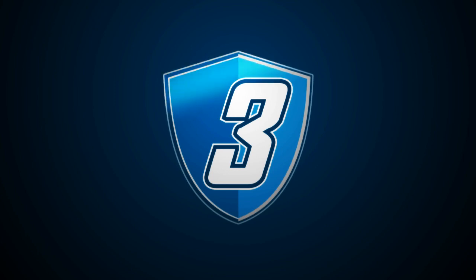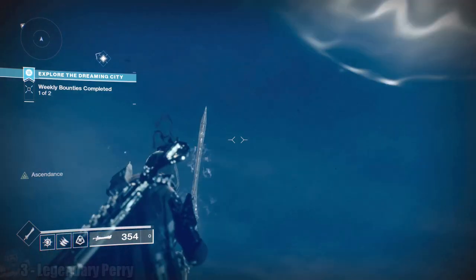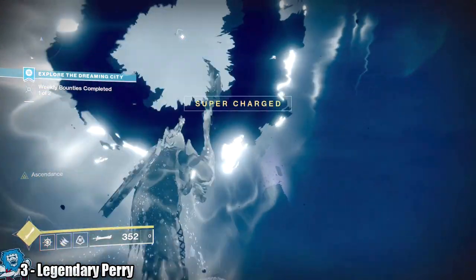In at number 3 we have Eclipse entered by Legendary Perry. Ascendant Challenges don't give me shit — I need this dude's RPG.